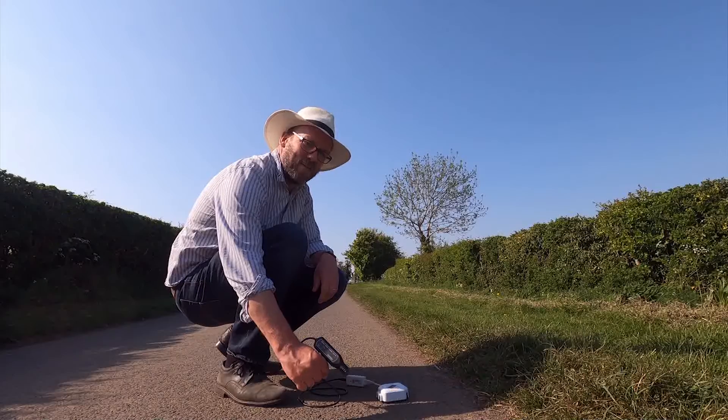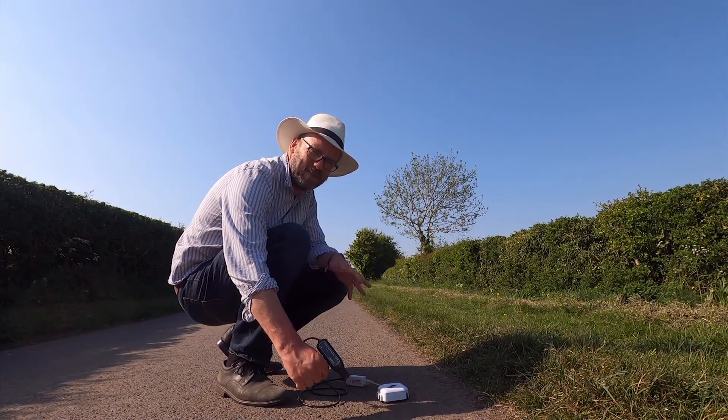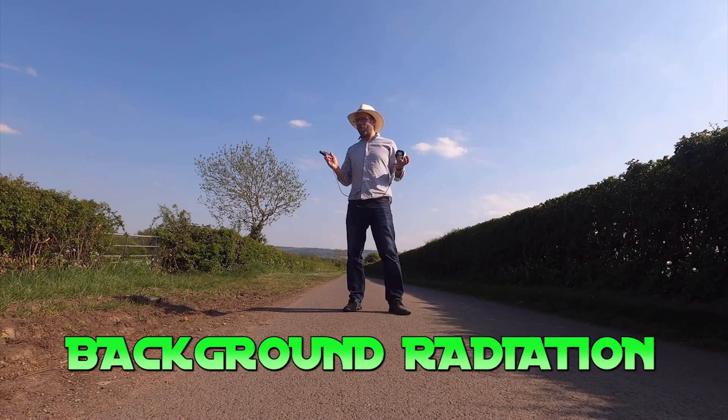All sorts of things give out radioactivity: from the rocks and tarmac in this road, building materials like brick, the stones that this church is built from, cosmic radiation from space and stars like the sun, and the leaves on this hedgy tree thing. Even the air all around us is radioactive due to radon gas seeping up from the ground. All these sources of natural radiation are known as background radiation.